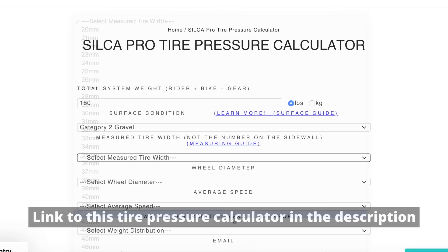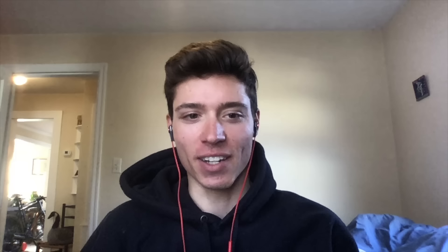It's dependent on the course, dependent on the tire width, dependent on your weight — I'm probably missing a few factors. For one person, the correct tire pressure could be completely different depending on all these variables.